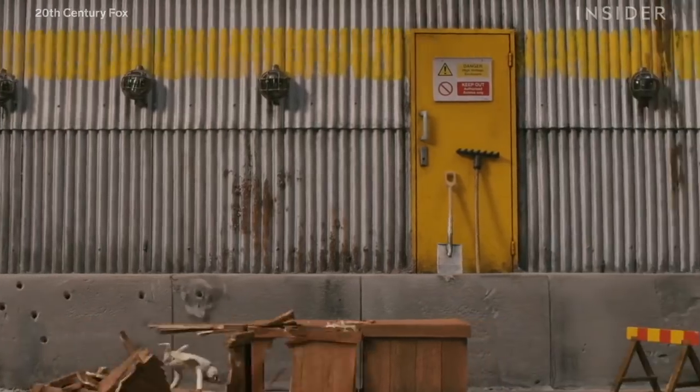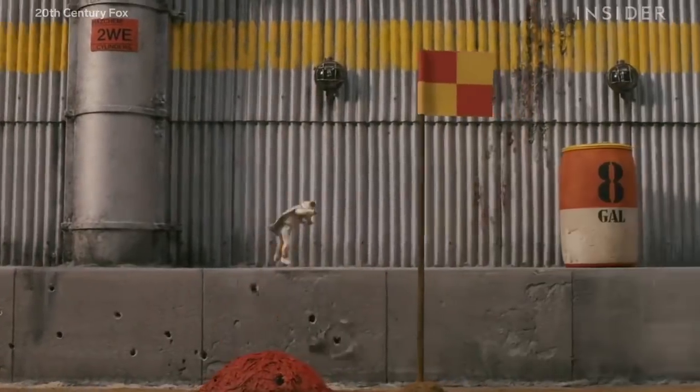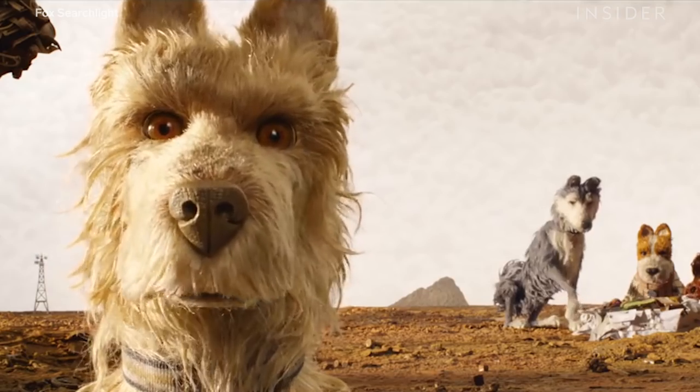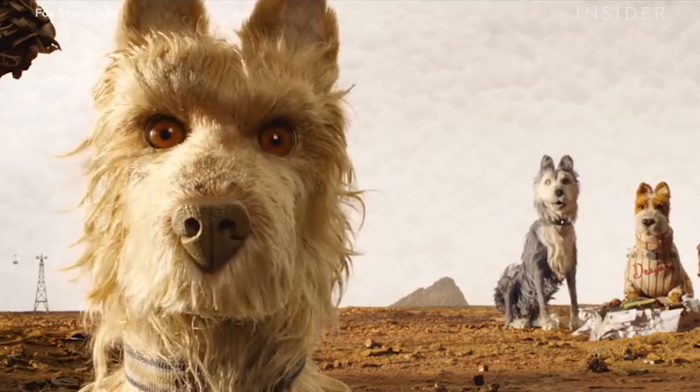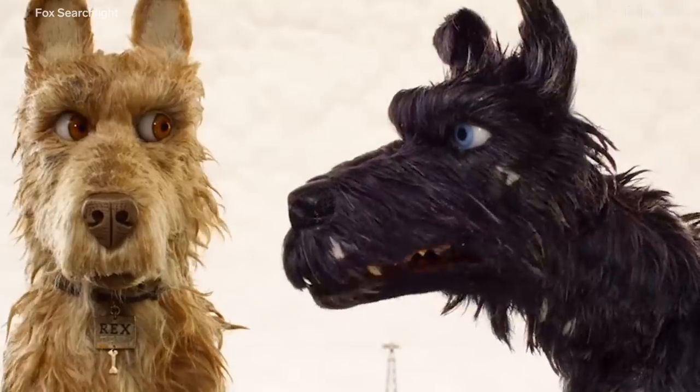In 2009, he jumped into stop-motion animation with the instant classic Fantastic Mr. Fox. Now he's giving it a second go with Isle of Dogs, a film set in a dystopian Japan overrun by dogs.